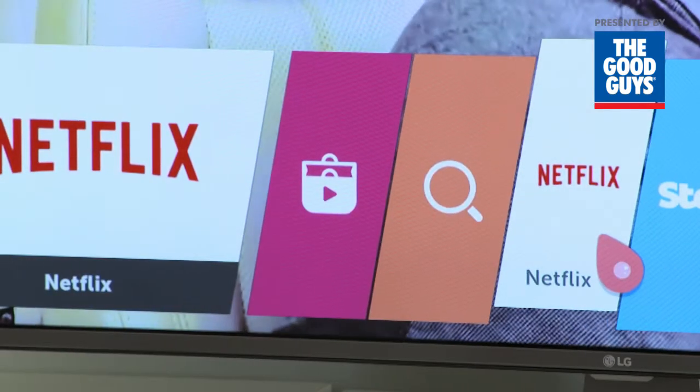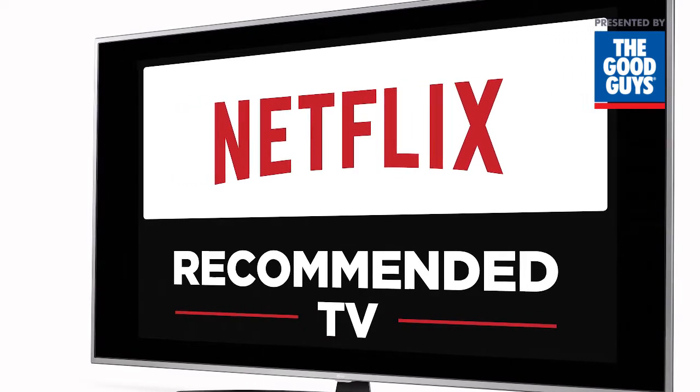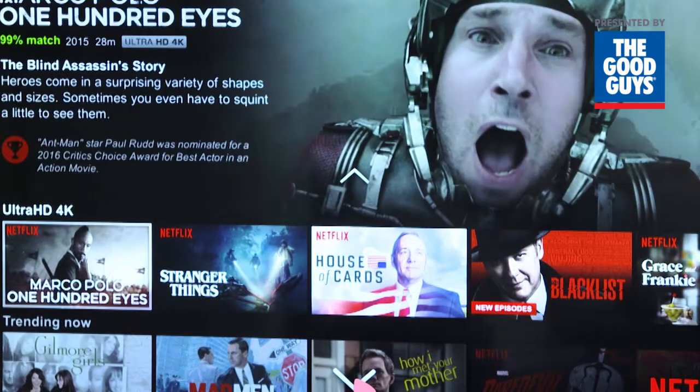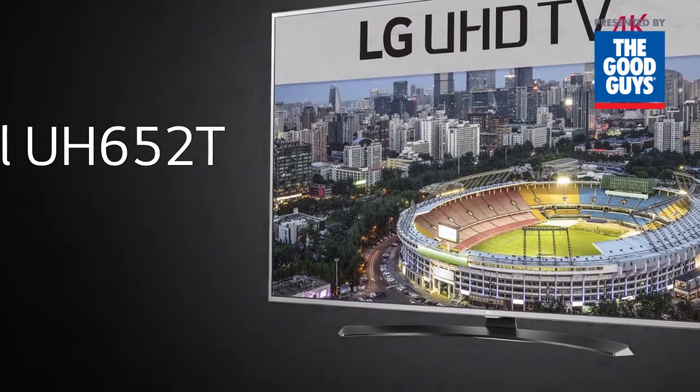The UH652T is recommended by Netflix for its features, performance and ease of use when viewing Netflix. With 4K ultra-high definition, HDR technology and Smart TV, the UH652T is setting the trend for viewing pleasure. Check it out in-store or buy online.